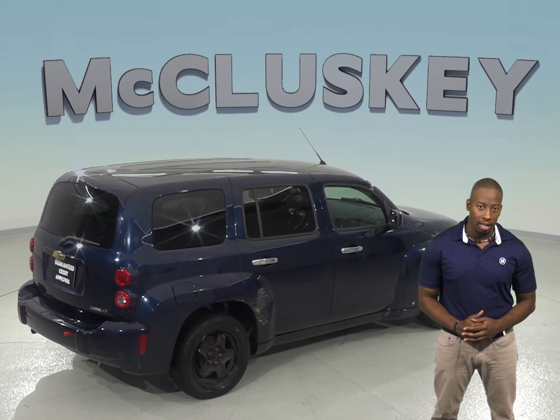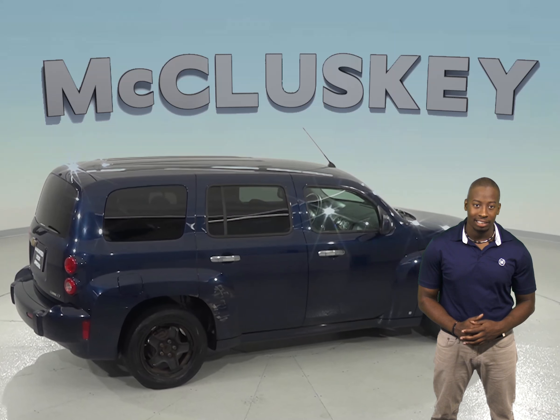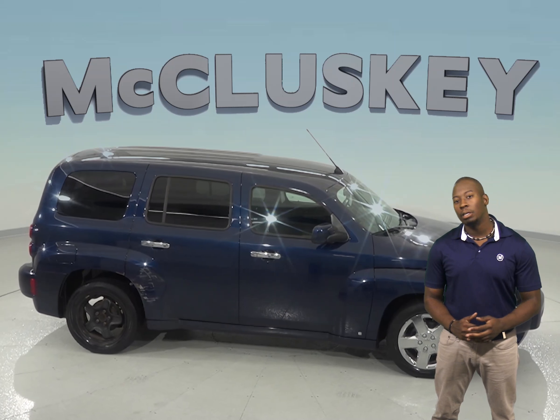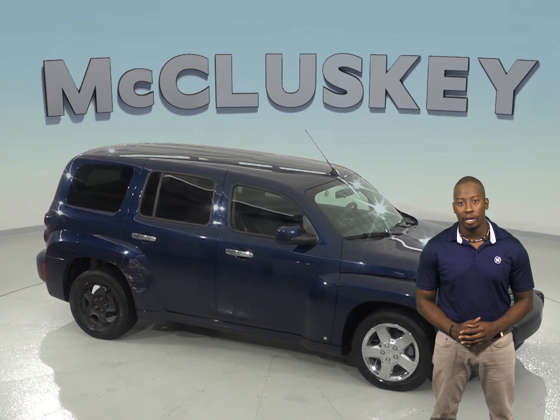For some added peace of mind, this Chevrolet HHR has passed our extensive 172-point inspection and is ready to hit the road, so come on down and try it with one of our free 48-hour test drives.